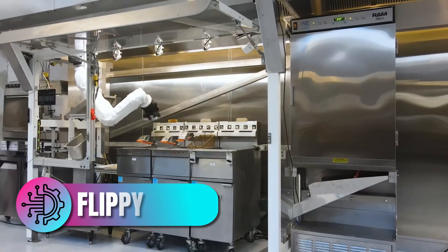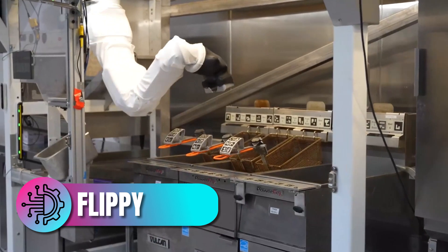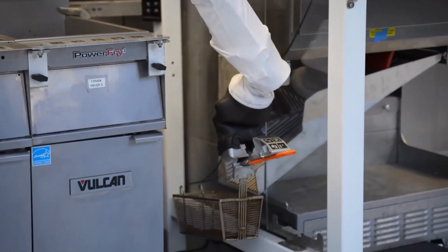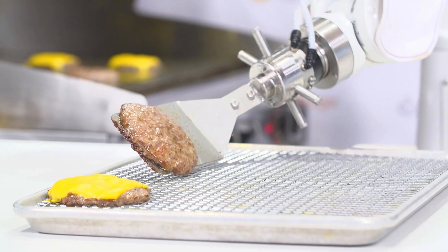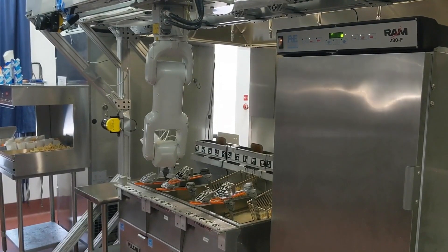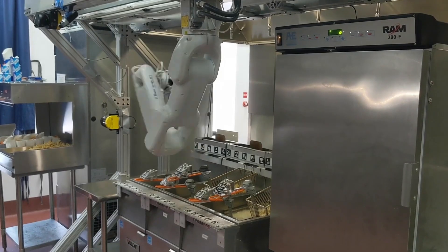Flippy by Miso Robotics. Starting in the bustling kitchens of fast food chains, Flippy by Miso Robotics has become an indispensable asset. Originally designed to flip burgers, Flippy has expanded its capabilities to include frying, grilling, and even some basic prep work.